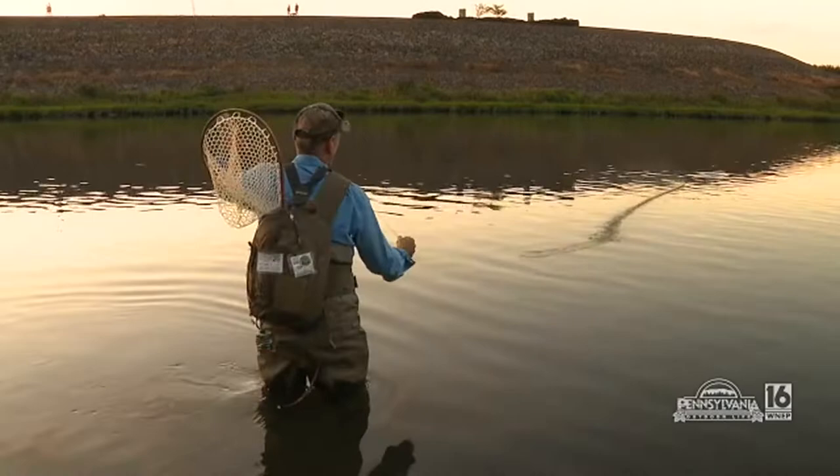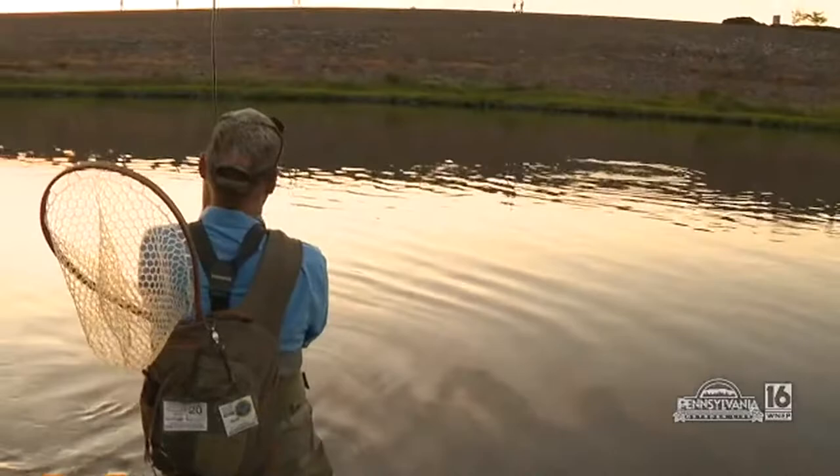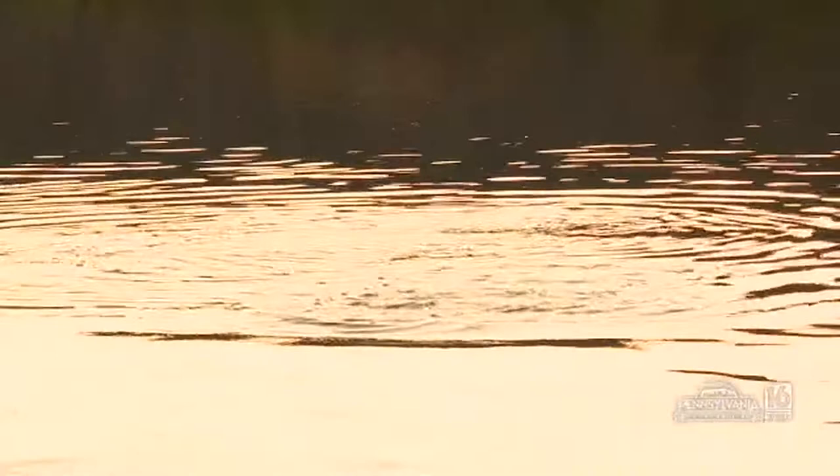Got him, baby! Woohoo! Nice — good guy. Get him on the reel. Nice going, brother. This is a heavy fish, or a good fighting fish anyhow. Come on, dance for me. Nothing like catching a smallie on a fly — the famous Pennsylvania white fly hatch. There you go. Nice fish there, buddy.